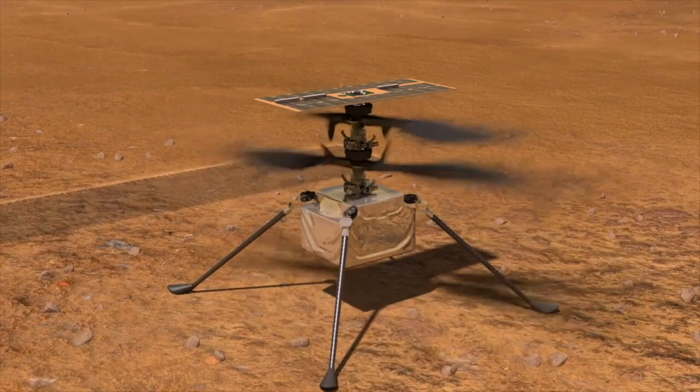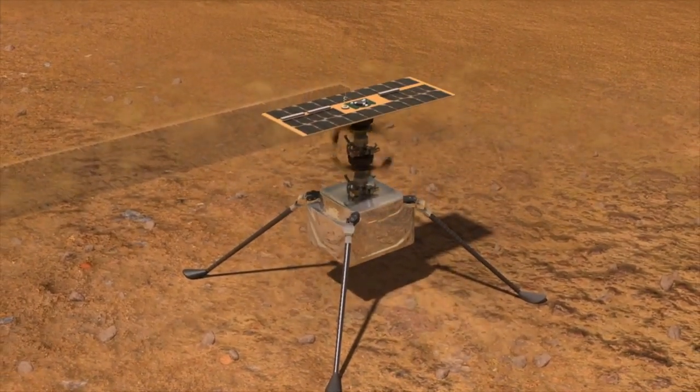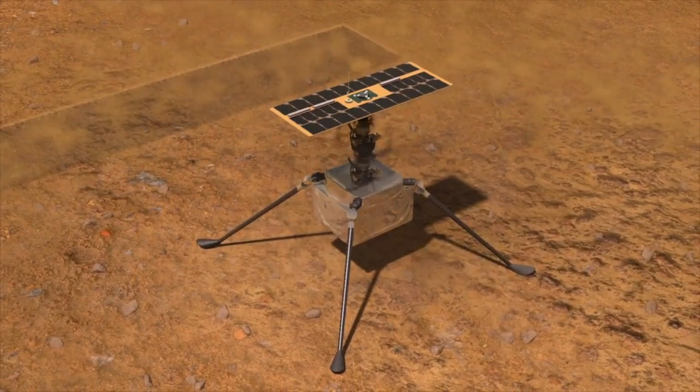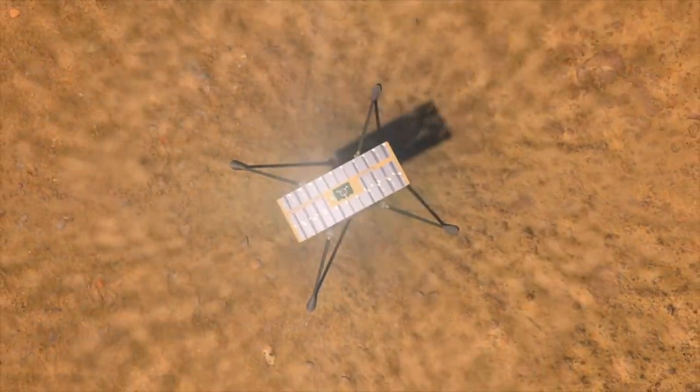After its first night alone on the Martian surface, Ingenuity will be taken through a series of pre-flight tests lasting several days. These will include wiggling the rotor blades, then later spinning up the entire rotor system to its working speed.